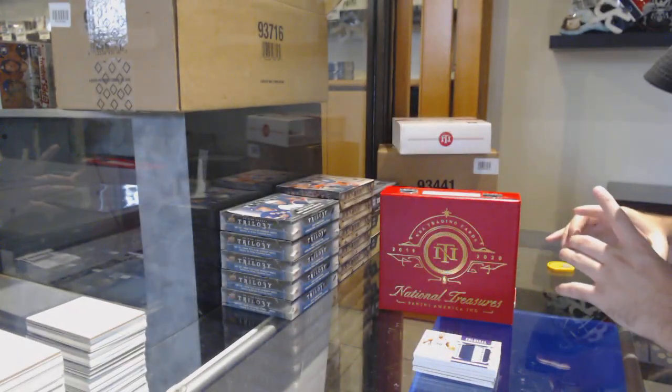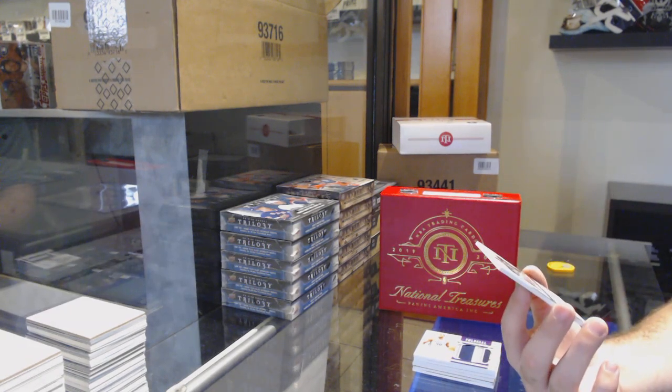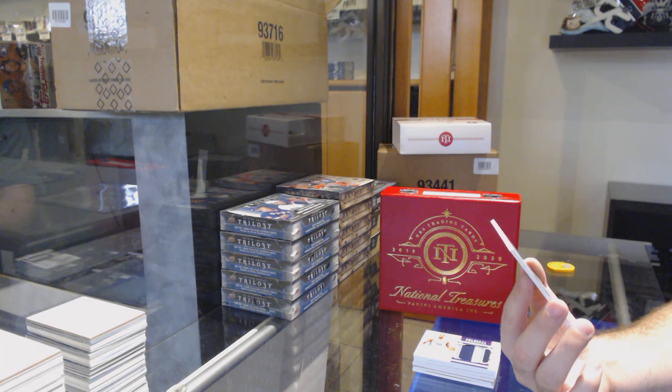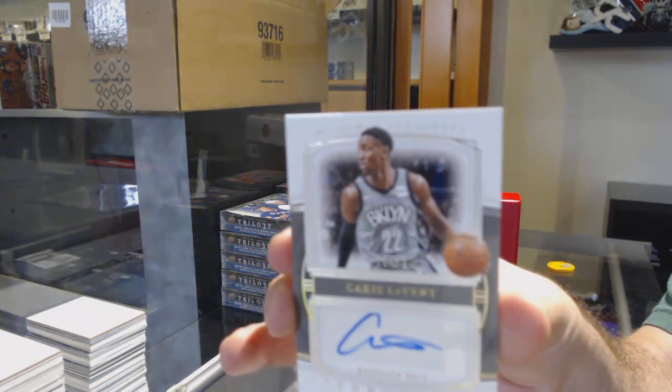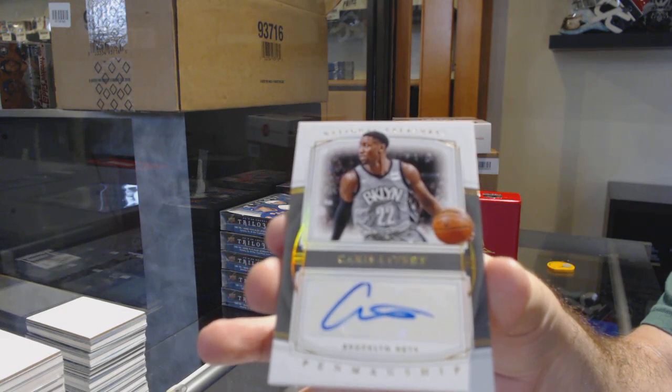My god, the odds of this happening to me — mind-blowing. Number 10 of 10, penmanship auto of Caris LeVert. 10 of 10!